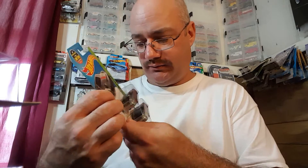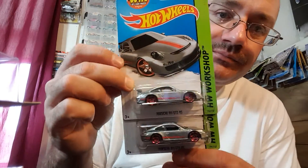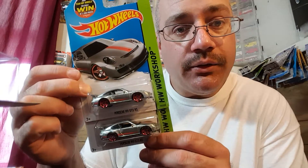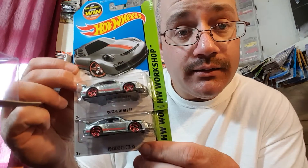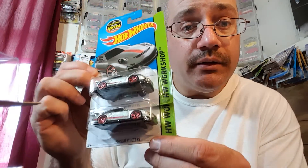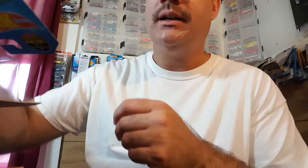We got these Porsche 911 GT3 RS Zamac — very, very cool. Again, 30 cents a piece — unbelievable deal, unbelievable period. Alright guys, part 4 coming up soon so please stay tuned. Give a like, subscribe if you haven't already, and please share this video. Thanks as always, God bless, thank you so much.